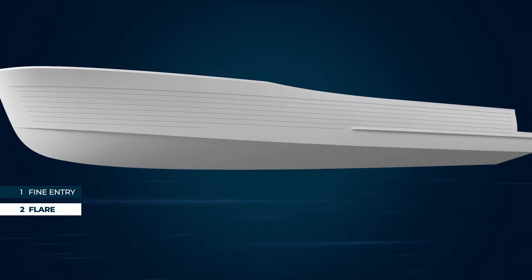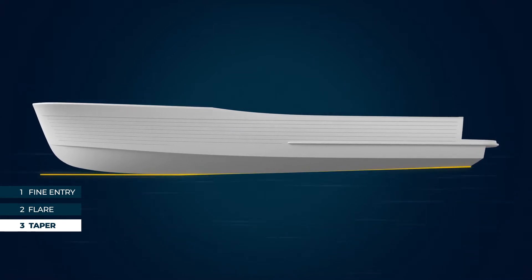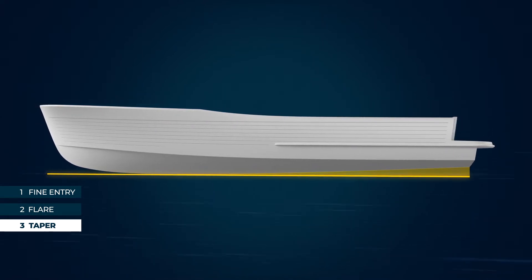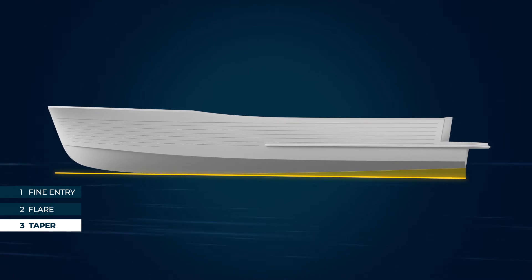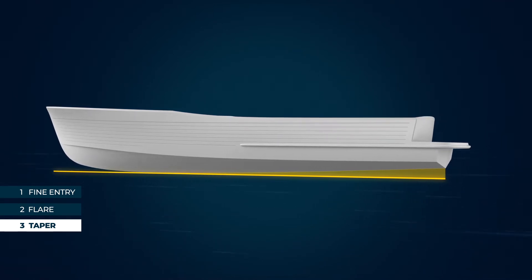The third feature, while by no means unique to VWARP, is the taper that runs the entire length of the waterline. However, this works in concert with the flare to reduce drag at speed and provides stability both underway and at rest.